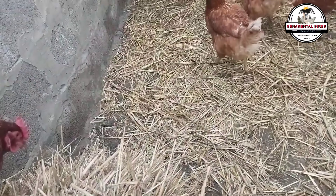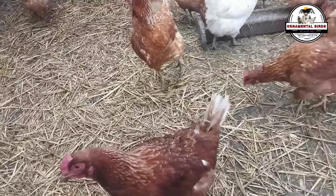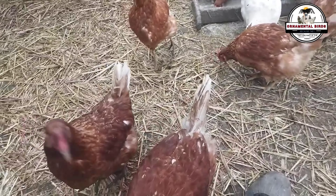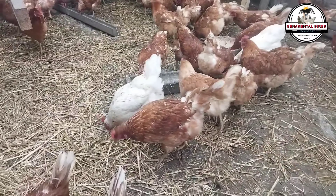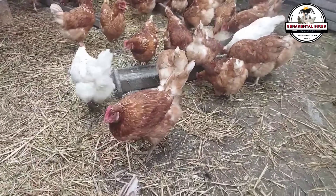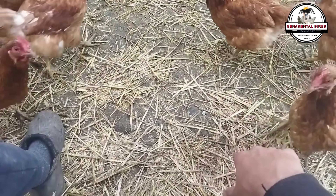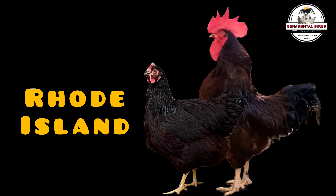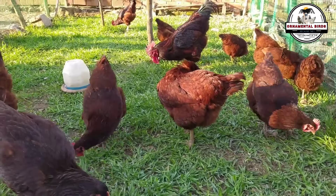They are docile and easy to handle birds. They adapt well to different climatic conditions and management systems. They have excellent feed conversion, producing many eggs with little feed, and they are very resistant to diseases. Now let's get to know the characteristics of one of my favorite breeds: the Rhode Island Red from the United States, recognized for its versatility in both egg and meat production.